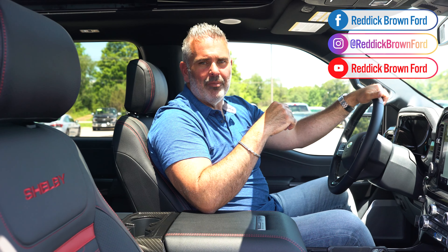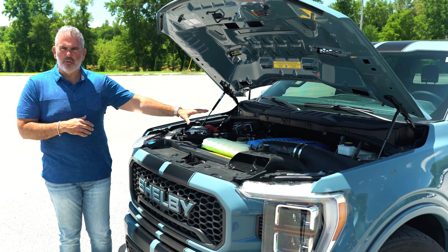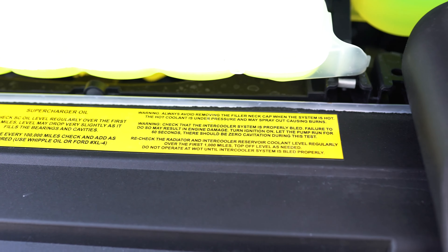At its core, Shelby Super Snake F-150s use a 502A Lariat equipment package, hard loaded with lots of options. The base is Ford's 5-liter V8 Coyote engine with a 10-speed transmission. The exciting part is the Ford Racing blue powder-coated Whipple supercharger with a carbon fiber intake tube and high-flow air filter. Everything has been upgraded — throttle body, fuel injectors, spark plugs, and engine oil — to deliver 775 horsepower, with peace of mind from a three-year/36,000-mile warranty on both the core truck and the Shelby conversion.